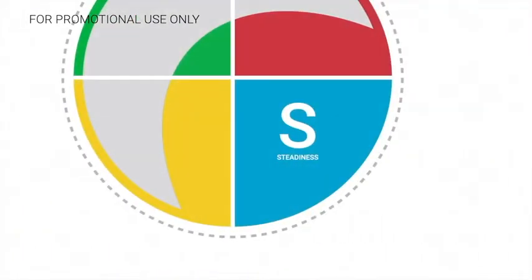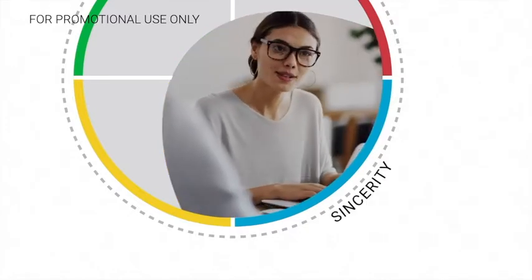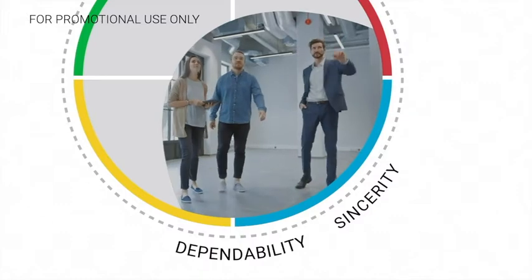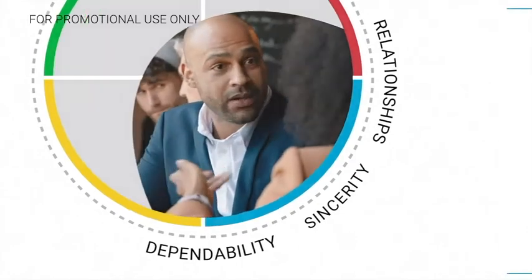Or you could have an S or steadiness style, in which case you're probably agreeable and accommodating. You come across to customers as sincere and dependable, making it clear that you're there to support them during the sale and beyond. And since you make an effort to develop your relationships, customers feel like they can trust you.